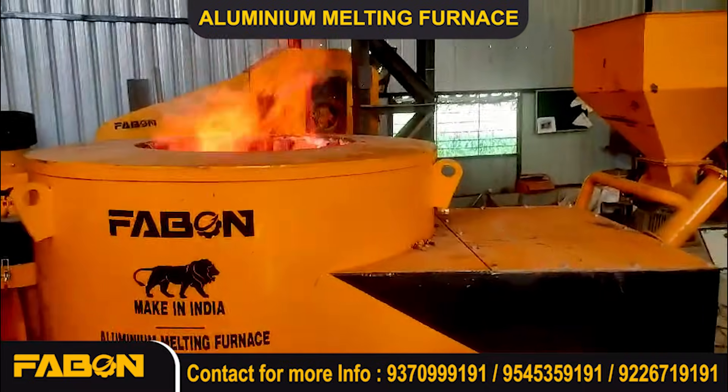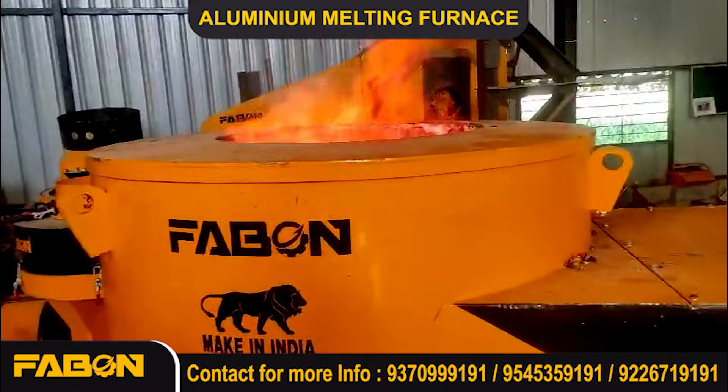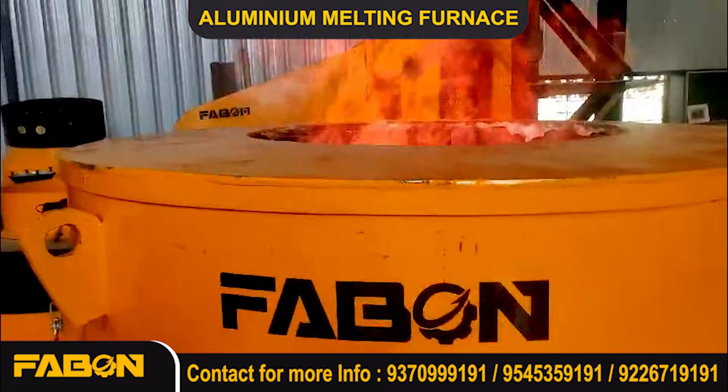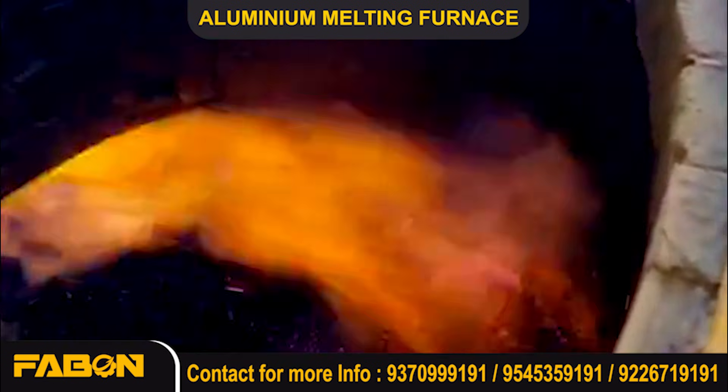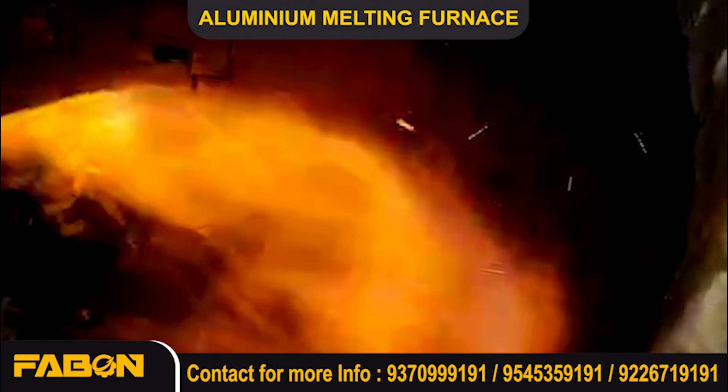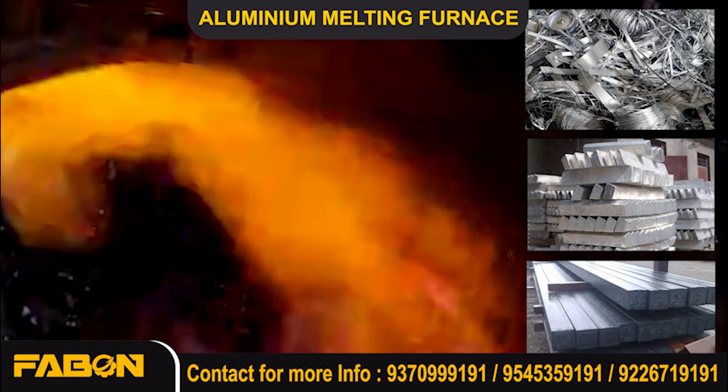Hello, everyone. Welcome to Fabon Engineering. Fabon Engineering presenting Aluminium Melting Furnace is designed for high efficiency and precision melting of aluminum scrap, ingots, and billets.